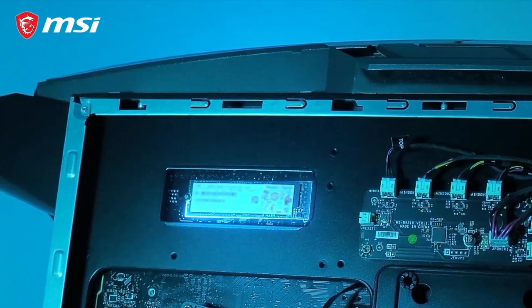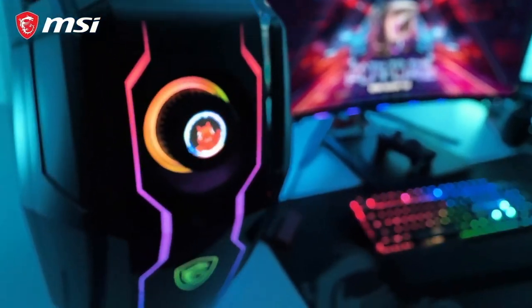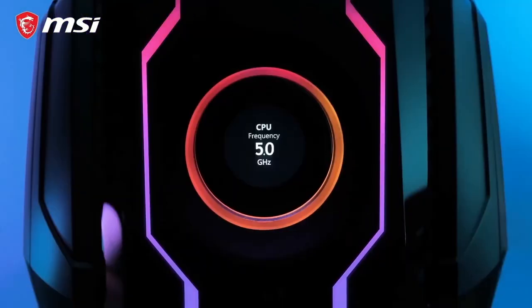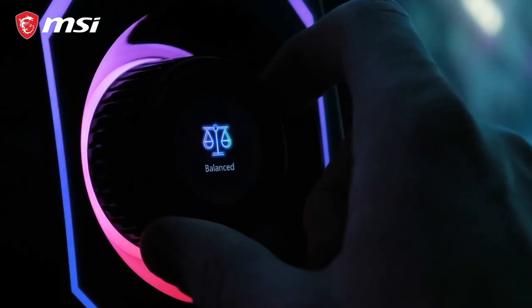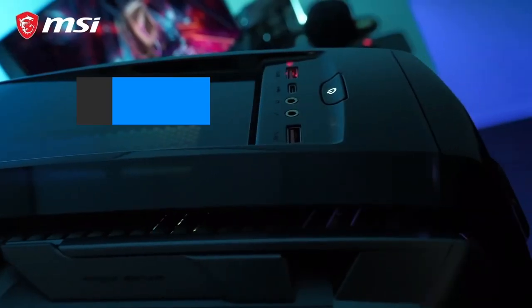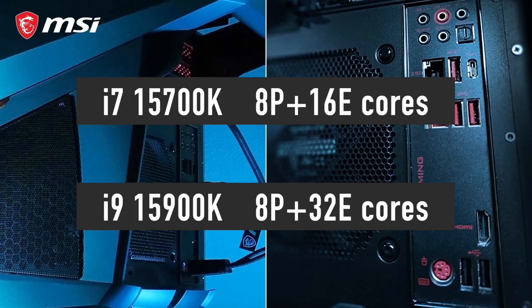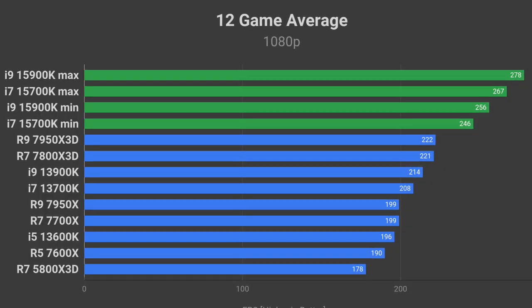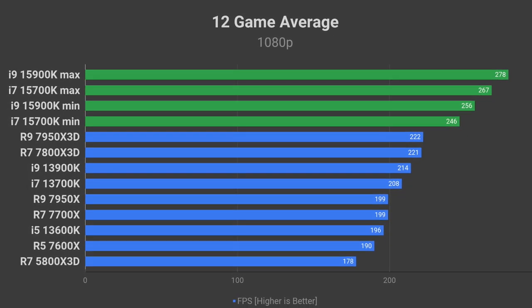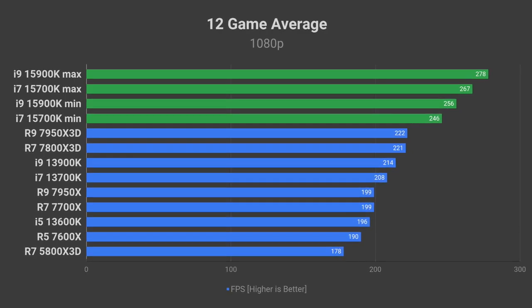This is the perfect example of why we need healthy competition in any industry — these companies deliver proper generation-over-generation improvement only thanks to competition. The i7-15700K will not be as powerful as the i9-15900K in professional workloads because it has significantly fewer cores. However, in games it should deliver comparable FPS because it has the same 8 performance cores, which will simply be clocked lower, hence the slightly worse performance.